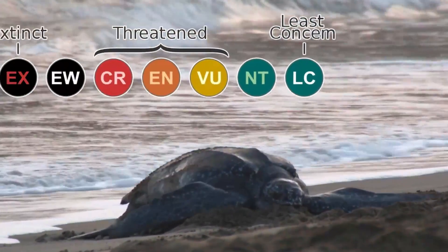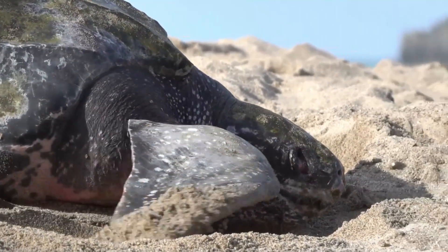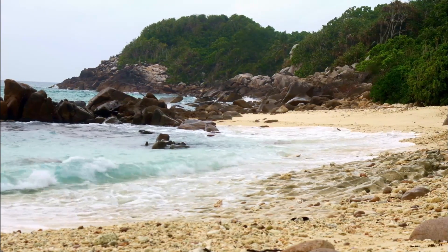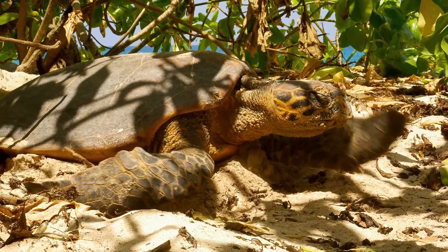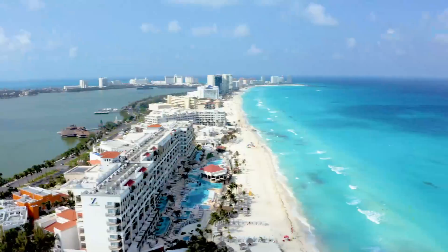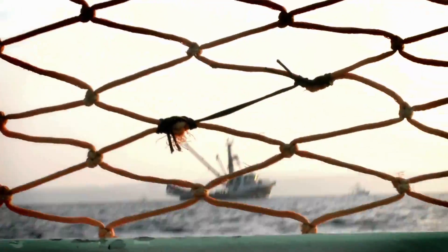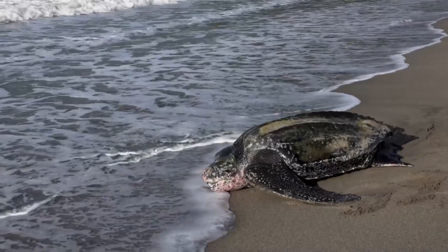Unfortunately today, the leatherback sea turtle is listed as vulnerable. The story behind this listing is very complicated, because there are simply so many threats that the leatherback sea turtle is facing. Almost all sea turtles are classified as endangered, with 2 of the 7 species being listed as critically endangered. One of the main reasons why sea turtles are threatened is because they are running out of places to lay their eggs. Sea turtles like to lay their eggs on beaches and will often return to the same beach they hatched from, but hotels and resorts are often built on these beaches, disrupting them and leading to their eggs being trampled. They are also often caught as bycatch, and in some parts of the world they are still poached.